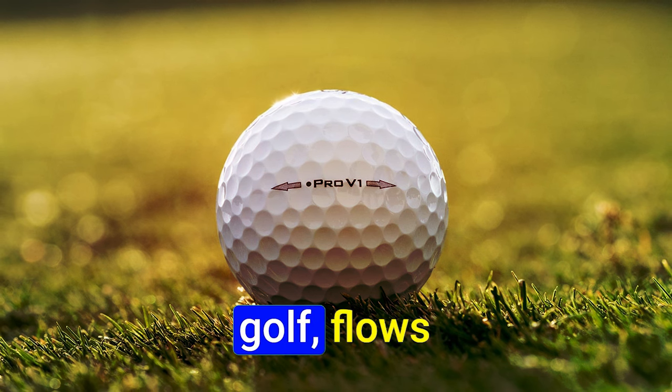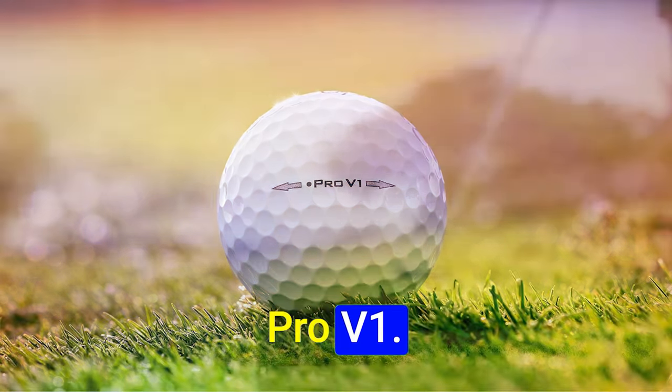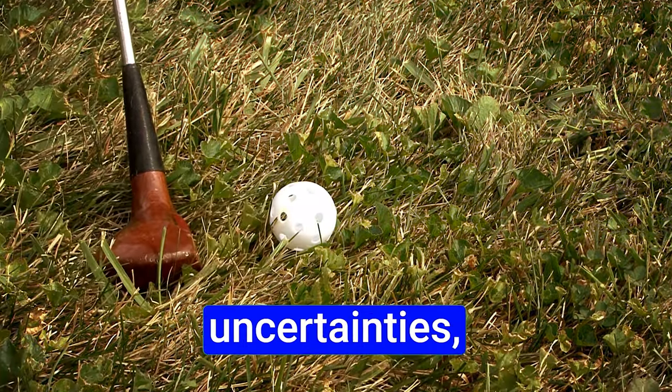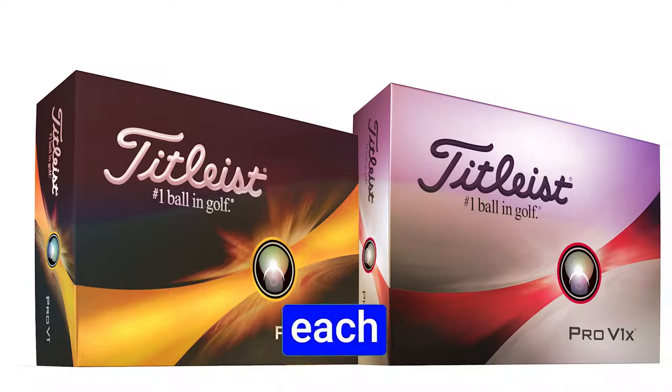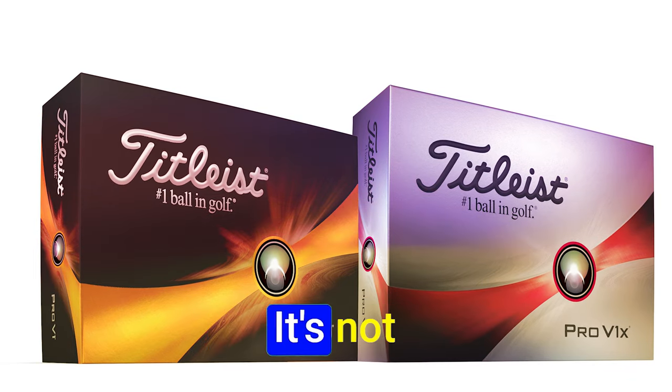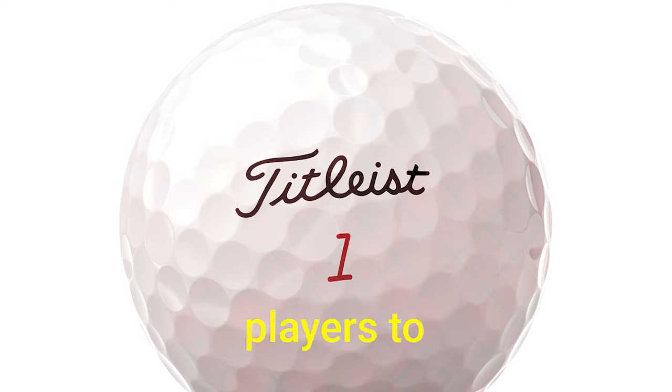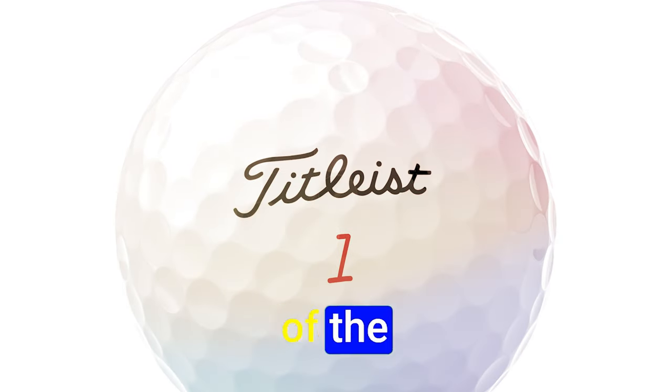Confidence flows abundantly within the PRO V1. A bastion of unwavering consistency, it dispels doubts and uncertainties, allowing players to approach each shot with resolute commitment. It's not just a golf ball — it's a talisman, instilling assurance and empowering players to navigate the complexities of the game with confidence.